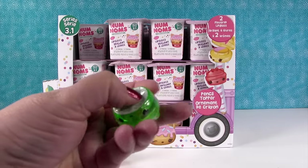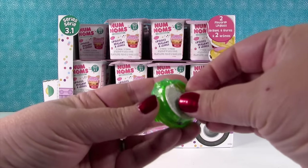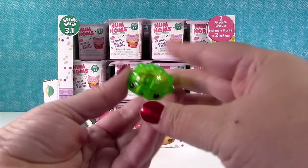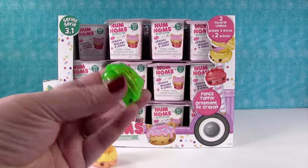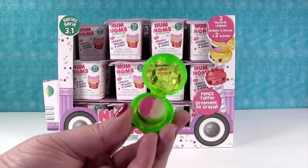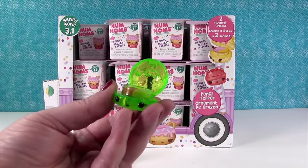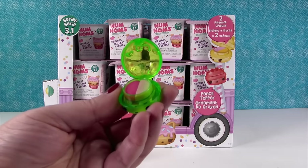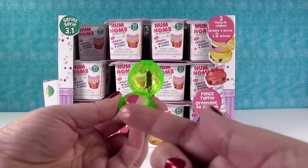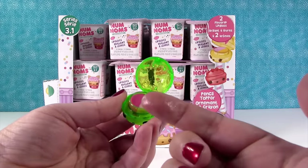We haven't been opening these lately because we had some to show you, but now we're going to. These are new. So number one: the gloss up things are now see-through. Really cool. And it's double flavored. Which one do we have, Paul? We have cucumber melon gloss up. Oh my goodness, it smells so good. So it's clear, which is nice — it might have a tiny bit of color but not much at all.